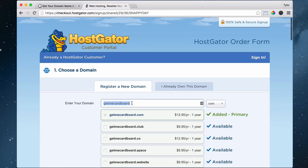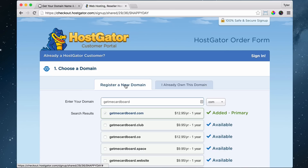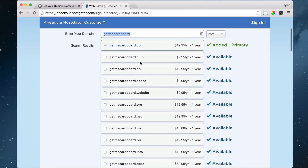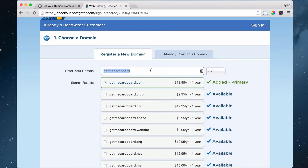A lot of the time your domain name is not going to be available. So you either use a different extension or come up with a more creative domain name. If you already own your domain name — for example, you went to GoDaddy.com because you didn't want to lose the name and already purchased it — you can click 'I already own this domain name' and put it in right there. I don't recommend getting the .org, .net, and .me extensions — these businesses are going to tell you that you need to, but I don't think it's important. Just go with one extension and don't run up your cost.